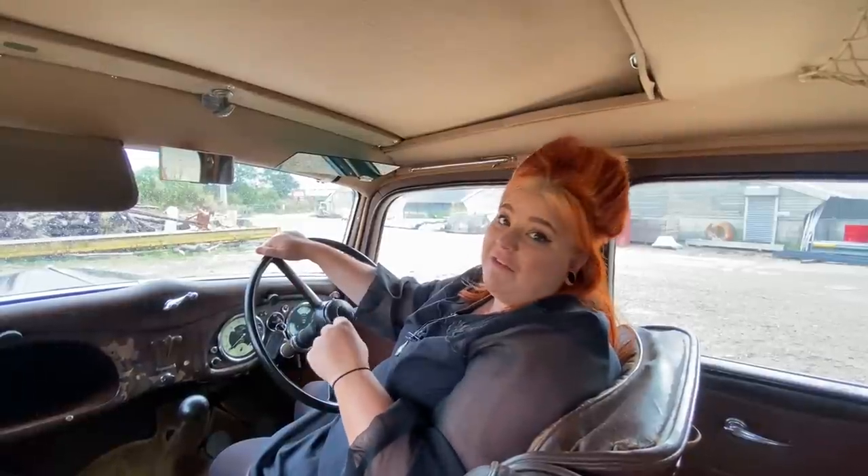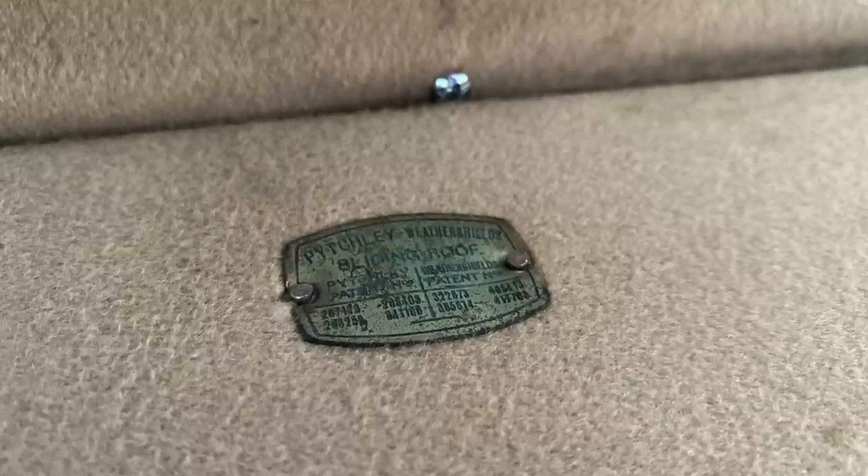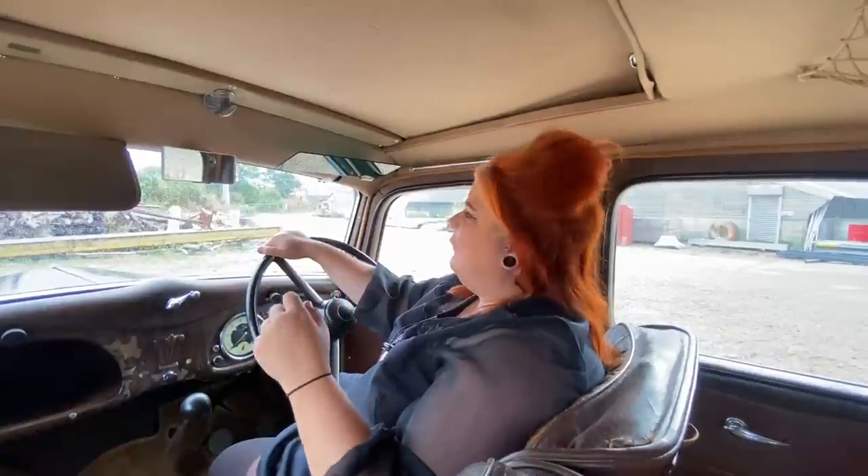Whoever owned Alf first must have had a little bit of extra cash because they had this sunroof installed. The sunroof was an extra £10, and there's even a little badge up here telling you who put it into the car. Love these little details.